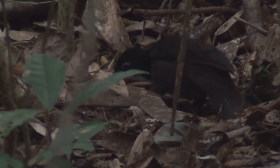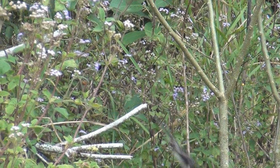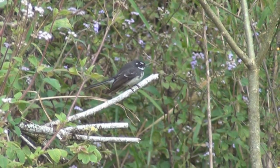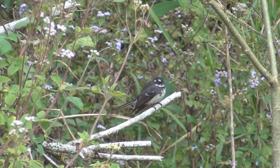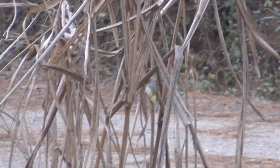Nice. Look at the way the legs go. It's so close I can't focus. I like how they hunt with their head down. Wow.